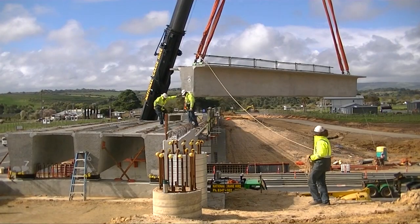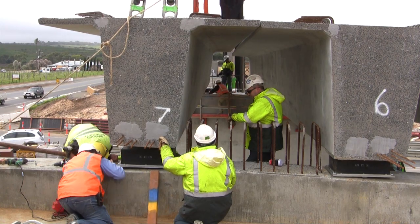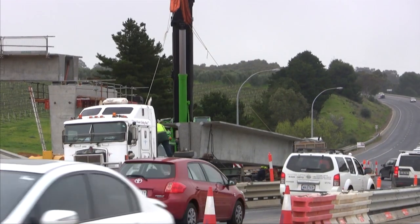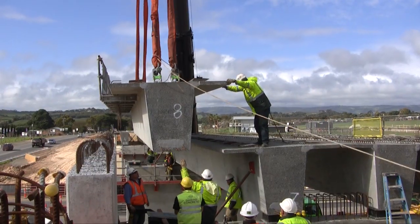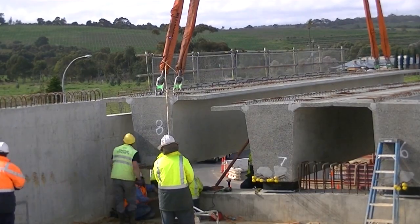The project is a few weeks ahead of schedule thanks to some great work by our contractor and the project team. The 12 concrete girders have been manufactured here in Adelaide and transported to site under permit. Erecting these 36 to 56 tonne girders is an exacting task and follows months of preparation and construction.